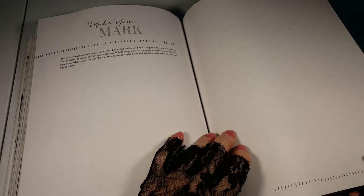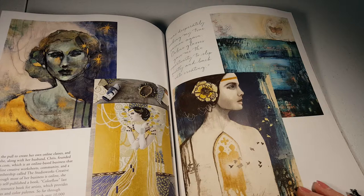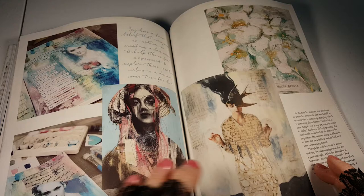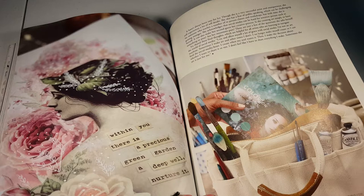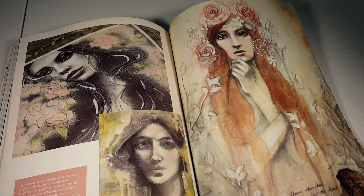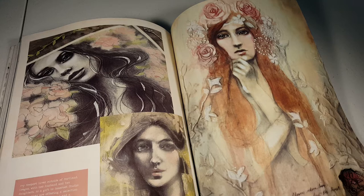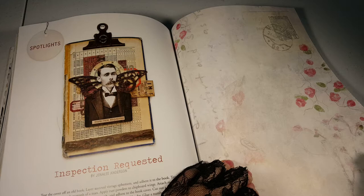Make your mark. I.V. Newport is the artist — she lives outside Portland, Oregon. Inspection Requested by Jenna Lee Anderson: tear the cover off an old book. And some more artist paper.